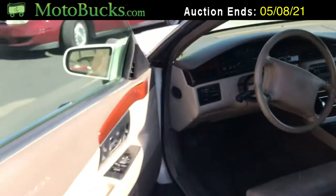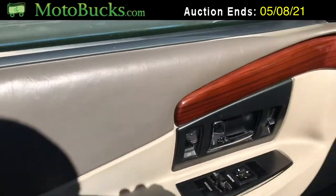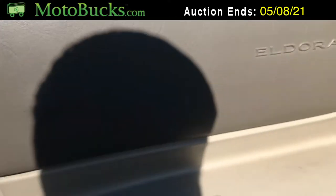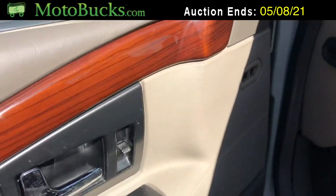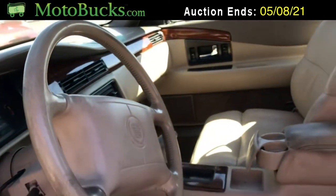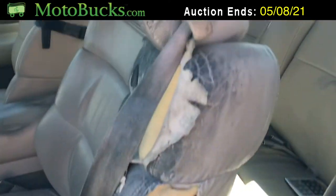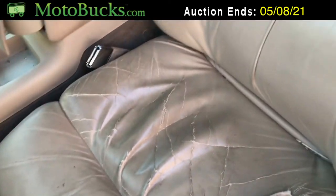Let's go ahead and look at the interior of the car. The driver's door is in really good condition — I don't see any cuts. It could use a cleaning, just a couple little things from the sun, but that's pretty much it. Now here on the driver's seat, the driver's seat is a little bit rough, so just note that.